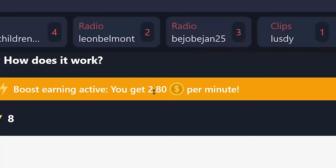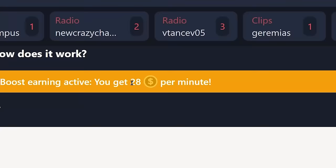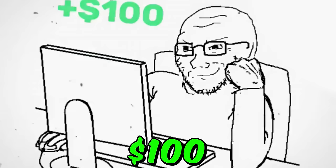Watch one video and you will earn $2.80. Watch 10 videos and you will earn $28. You can earn over $100 in a day watching videos online, which is one of the best ways to make money online.